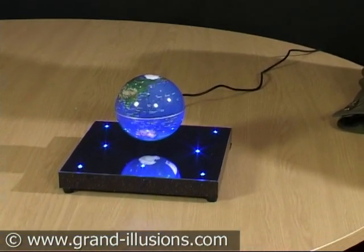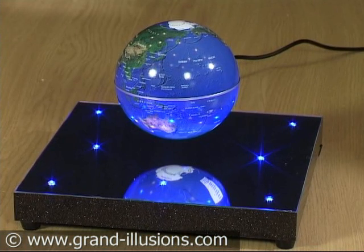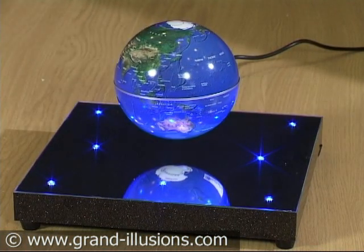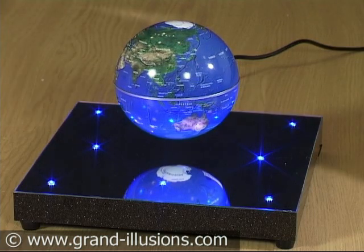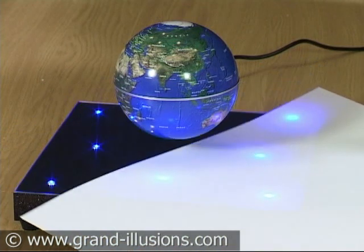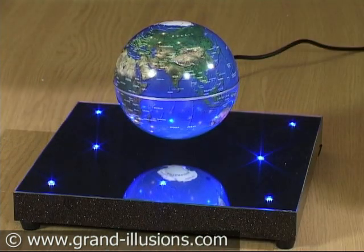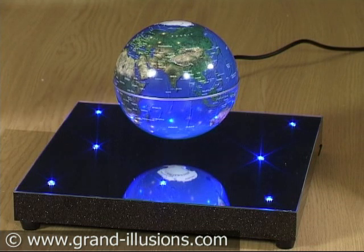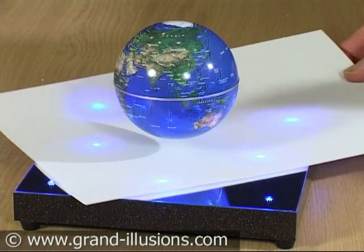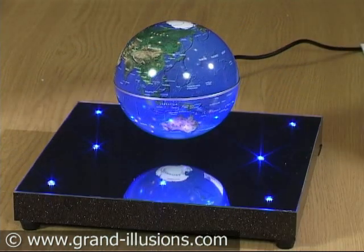It's a beautiful silver base with LEDs brightly glowing in it, and above it hovering, as if magically, is a globe of the world. It really is hovering about an inch high. It does need power — mains power — but unlike the Levatron that we also market, you don't need to spin this to make it go, and it will stay up there perpetually for as long as you want it to. Quite an incredible piece of engineering and a wonderful object.